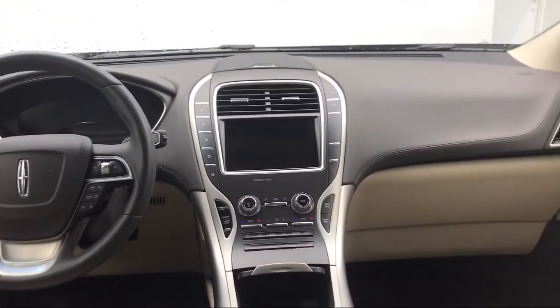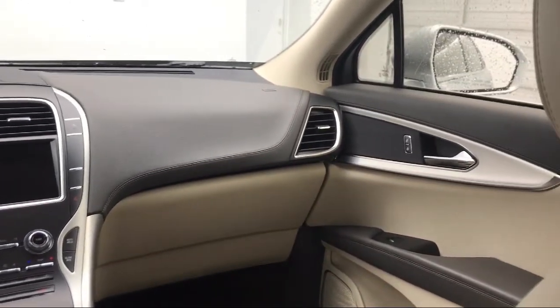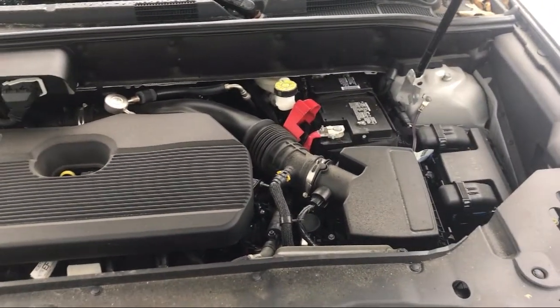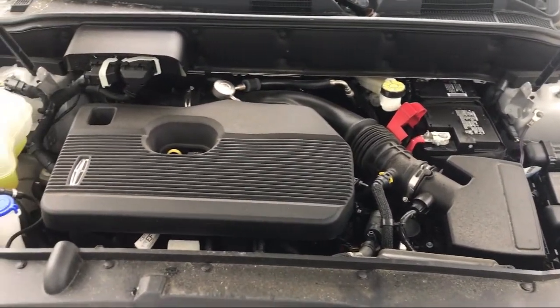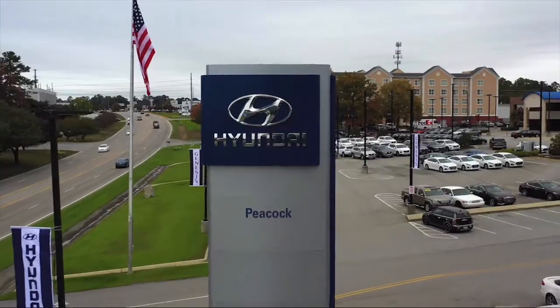Here at Peacock Hyundai Columbia, we put our customers at the center of our business model. We do much more than just sell cars — we strive to provide every service that our valued customers may need, including competitive financing opportunities and excellent lease deals. Our ultimate goal is simple: zero dissatisfied customers. So come see us today and drive home in a vehicle that is just right for you.